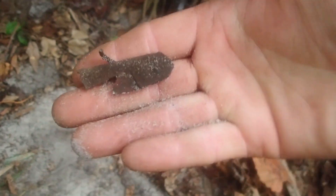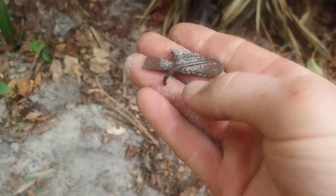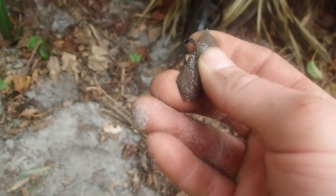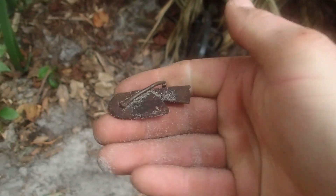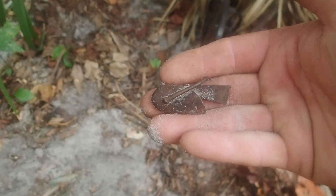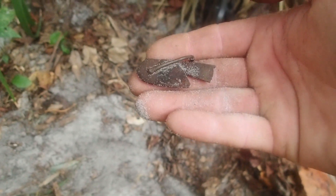I believe we have a piece of a pocket knife. It's got the little belt loop still on it, though it's broken. The only thing left is the brass pieces — it's got a little design right there. The blade would have been here, and it's got a little bit of wood left on it.